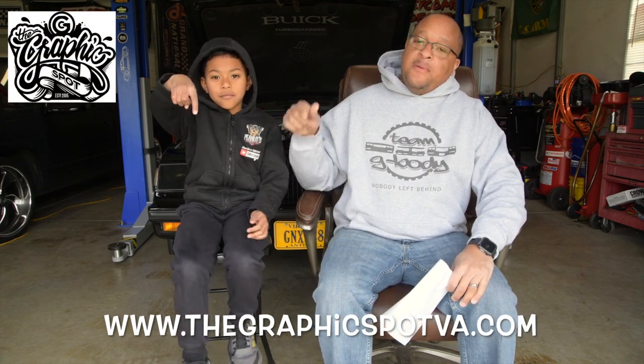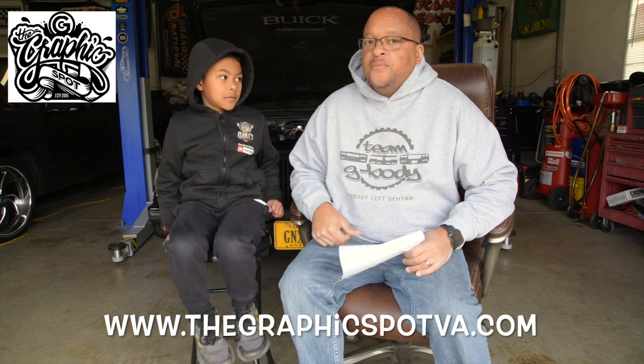But before we get into today's video, let's give an official shout out to our official sponsors. We got GraphicSpotVA.com right below — if you need anything graphic related.